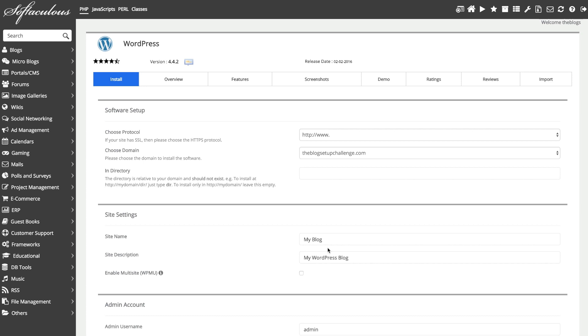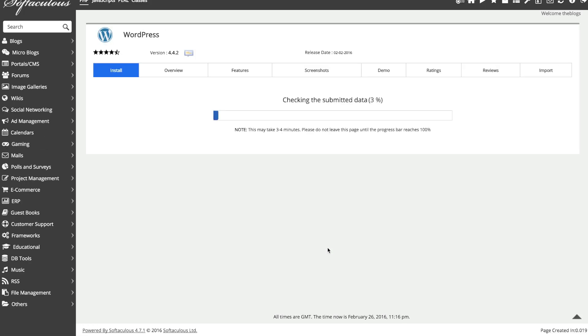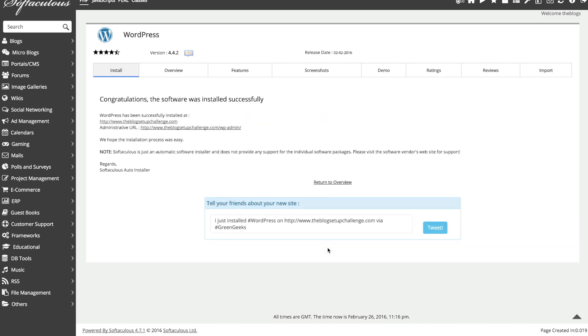No need to change anything here — simply scroll down and click the Install button again; it's at the bottom this time. WordPress should download in a matter of seconds. There we go — that's it. Software was installed. Fantastic, that sure didn't take long. I'm ready to roll. Now I want to go check out my new blog. I need to get inside of it to get up and running, and right here is a link that takes me to the sign-in page.